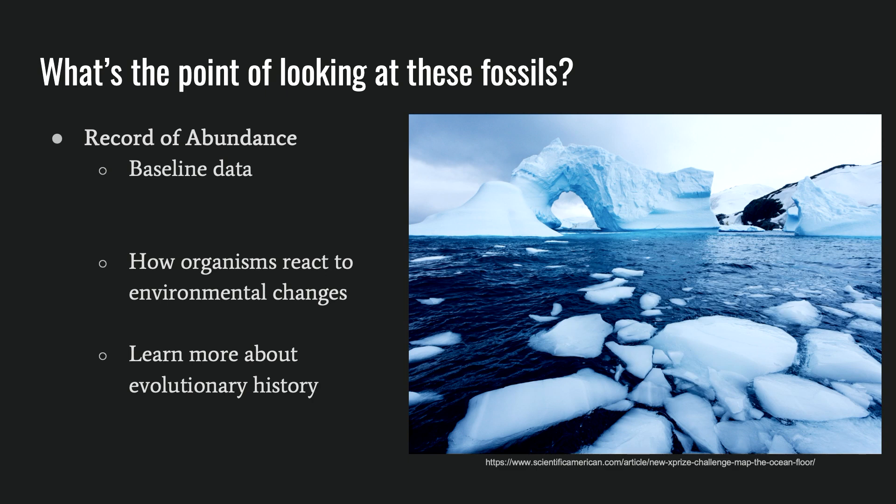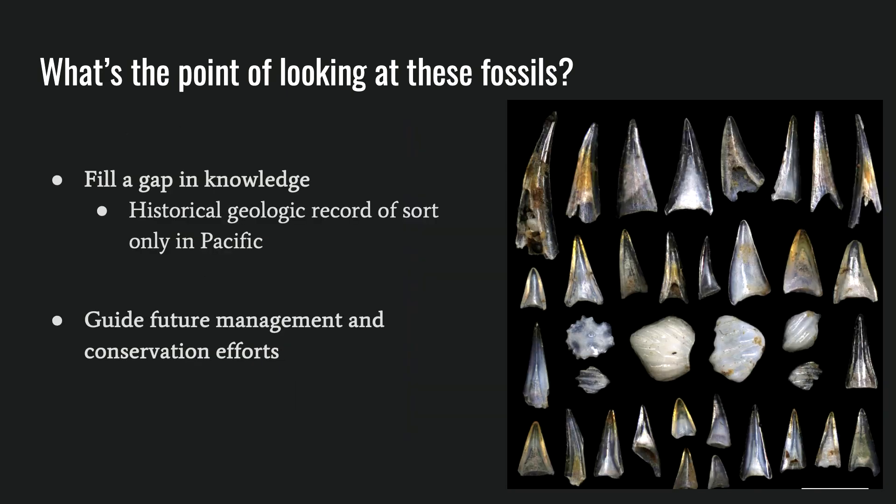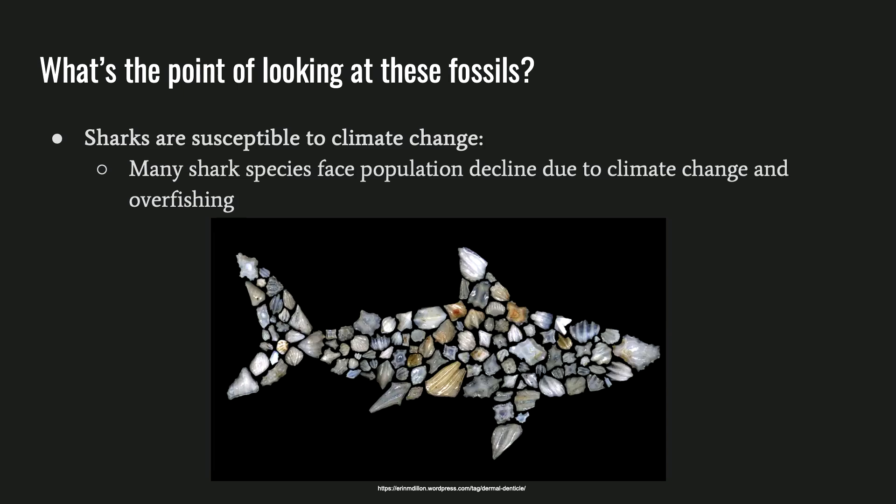So why are we even looking at these fossils? Establishing a record of fish abundances from the Pleistocene allows us to assess how these organisms have reacted to past environmental changes, such as temperature shifts. This comparison helps us understand their resilience and vulnerability to changing environmental conditions. This record will help establish baseline data of shark and fish abundances over time, providing context for current and future marine conservation. The study also aims to fill a gap in knowledge — while there is a documented geological record of marine life in the Pacific, there is no similar record in the Atlantic. We also decided to produce a separate count of shark fossils because sharks are especially vulnerable populations and difficult animals to survey for population dynamics.